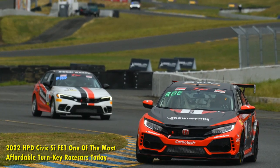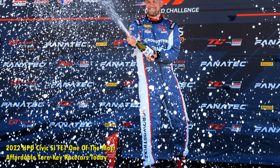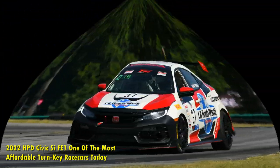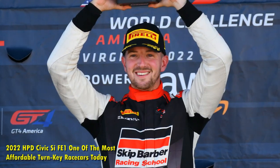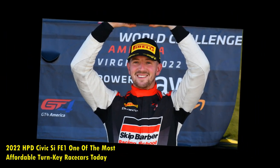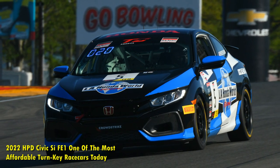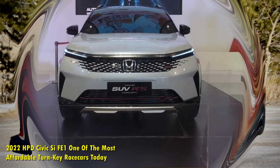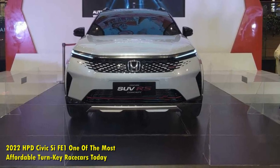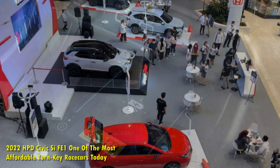In order to learn more about what's under the body and the work that went into it, I had the opportunity to gain some extra insight from HPD's own James Nazarian, large project leader for the HPD Civic CFE1. He explained in detail the purpose of this racecar, who it's made for, and the development that went into creating the final product. Nazarian stated that the team aimed the FE1 as a homologated entry-level touring car to compete in SRO TC America's TCA class, pitting it against the likes of the Subaru BRZ/Toyota 86, Mazda MX-5 Cup NB2, and Hyundai Veloster Turbo TCA. While HPD homologated the FE1 specifically for this series and class, it is likely to appear in many other popular racing organizations in the United States with similar class rules.